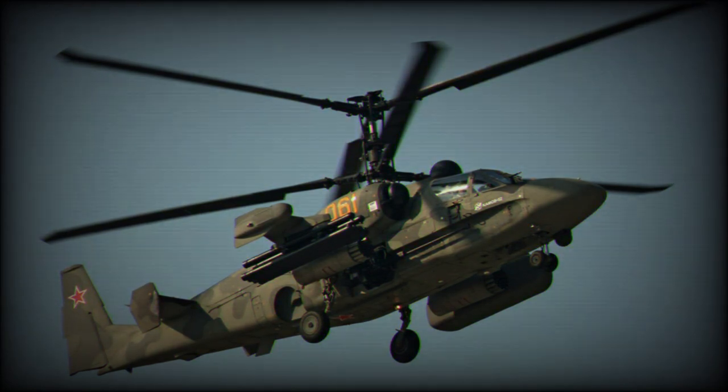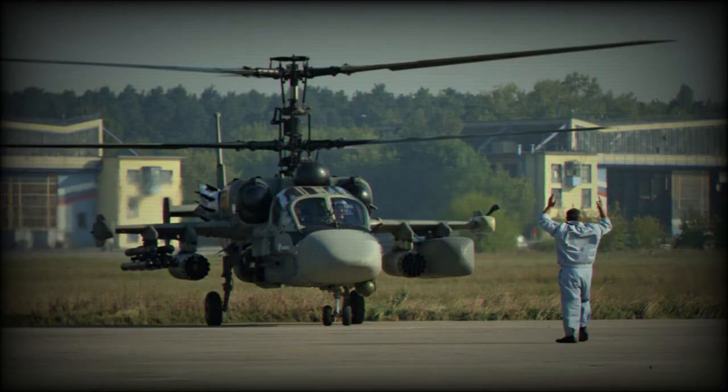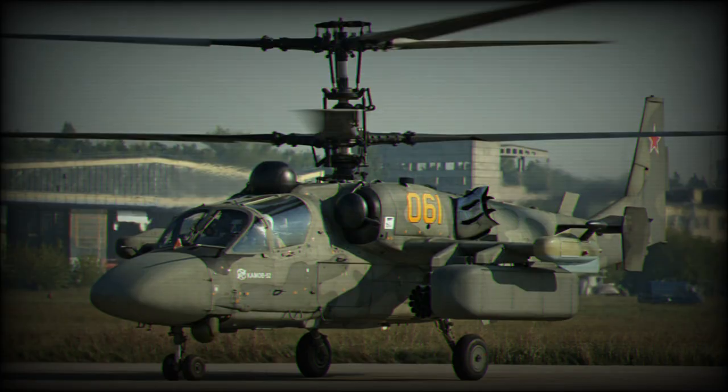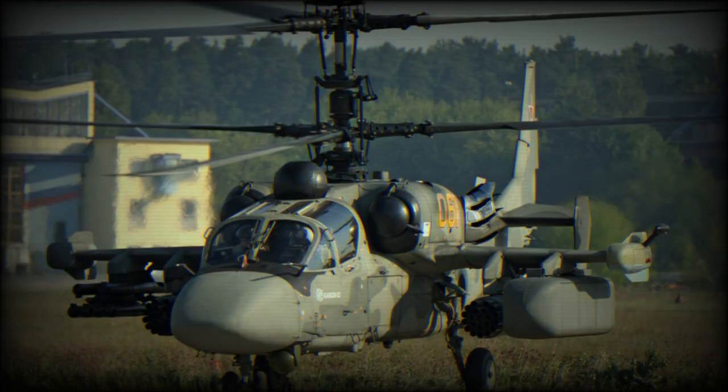Development started in 1994, and the type was first flown in 1997. The Ka-52 has been ordered for Russian service, and its small-scale series production commenced in 2008. However, due to budget restrictions this helicopter is fielded in small numbers. By 2012 only 30 helicopters were delivered. By 2017 the Russian military reportedly operated 90 of these helicopters. In 2020 this number reached 127 units.